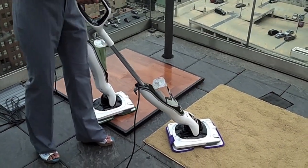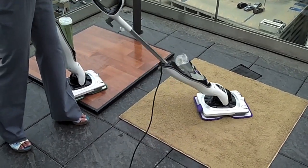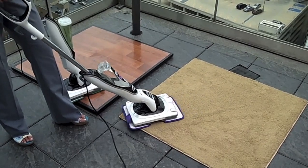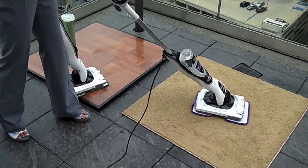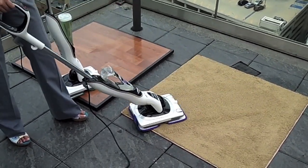Here's how it works on carpets: you turn the handle back, turn the unit on, and it's just as easy to push and pull across your carpets. They have a specially designed, patent-pending carpet cleaning solution that dries in less than two hours. You spray it on your carpets, and for the first time ever, you're going to be able to clean and maintain your carpets on a regular basis.